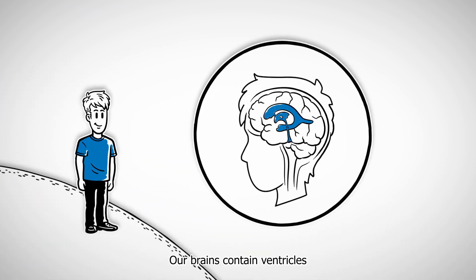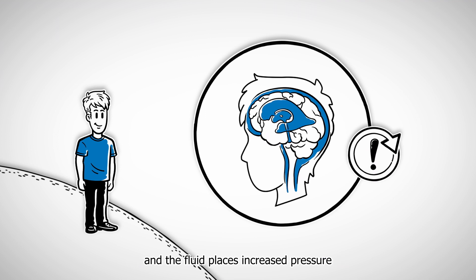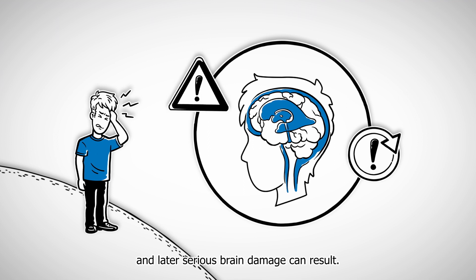Our brains contain ventricles that are surrounded by flowing cerebrospinal fluid. In the case of hydrocephalus, the cycle of that fluid's production and absorption is disturbed. This causes the brain ventricles to be enlarged and the fluid places increased pressure on the brain. Symptoms such as headaches and later serious brain damage can result.